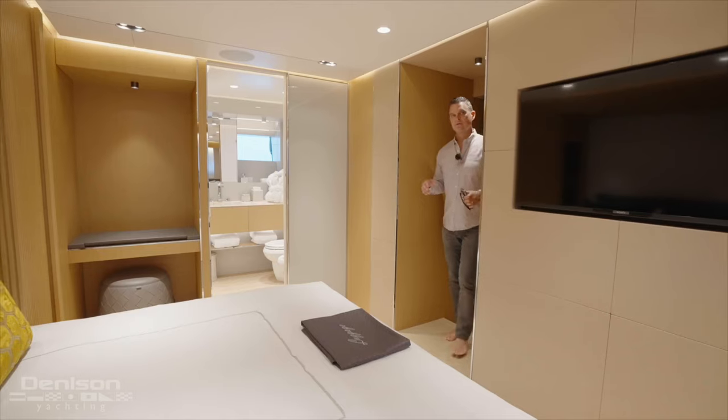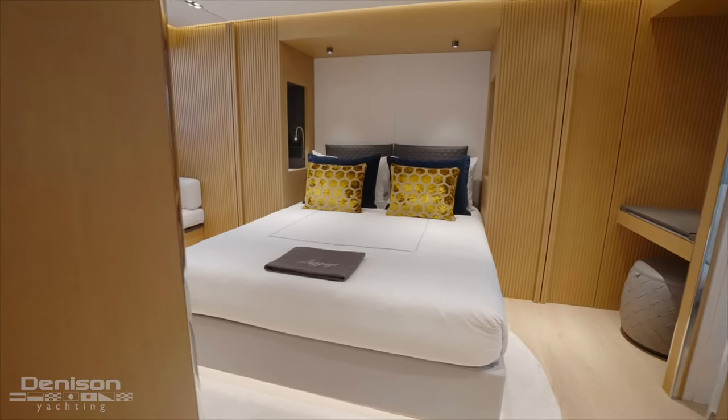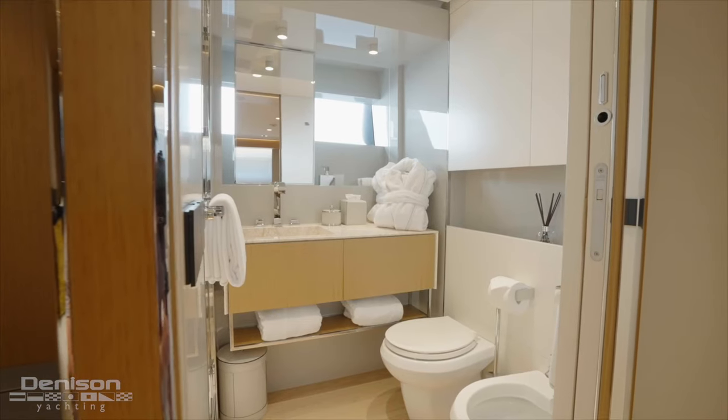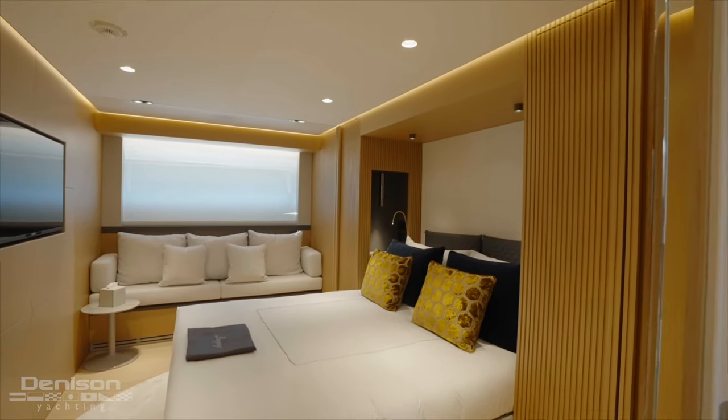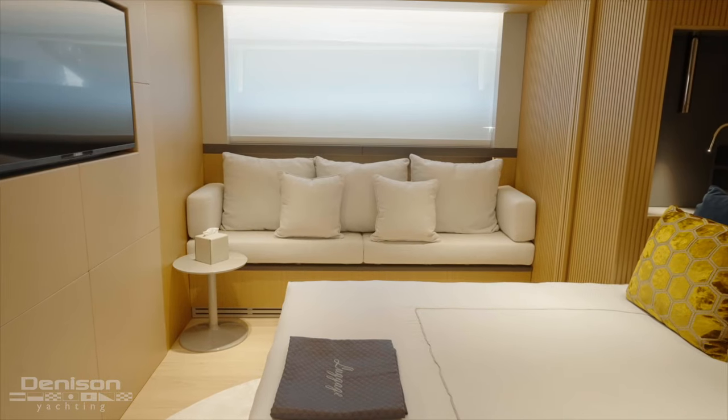Having walked past the two smaller cabins to port and starboard, we're all the way forward in the VIP. Very spacious — you've got your head over here, closets on both port and starboard, a centerline queen berth, and again really nice use of the space.